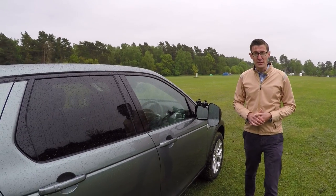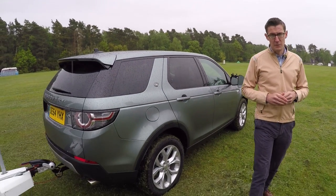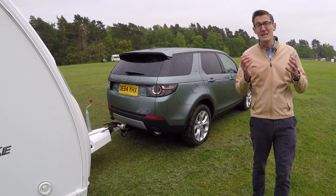It's hard not to be impressed with the Discovery Sport. It tows beautifully, and the interior is very practical. When the new engines arrive, a good car will become even better.